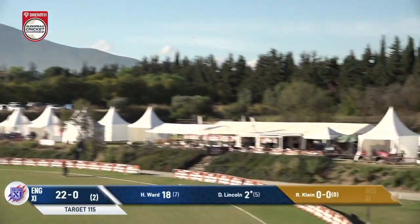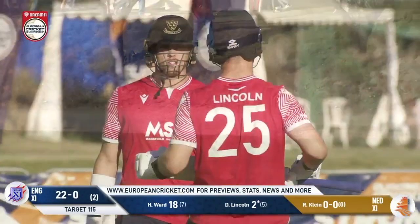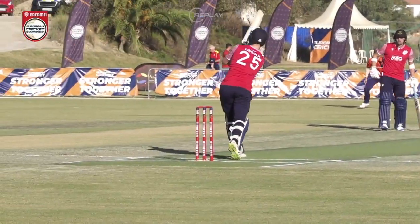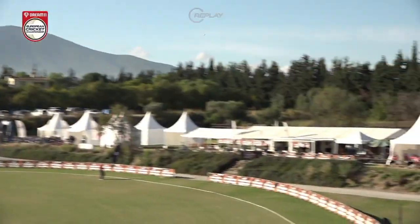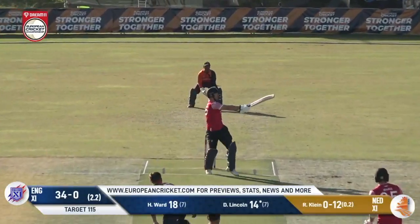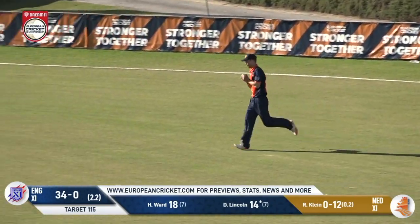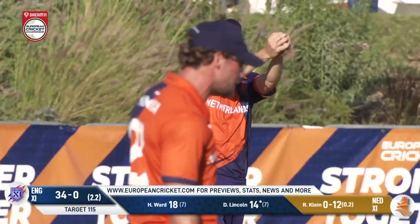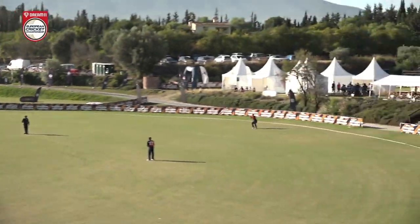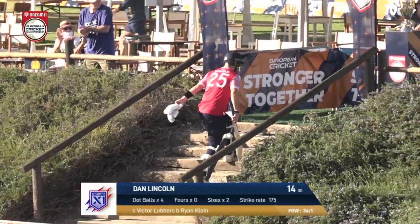Lincoln's very first ball is flicked away — what a shot! Using the pace of Klein, it was in the slot and that is gorgeously hit by Dan Lincoln — his first six. This is class. But then, a catching chance and Lincoln is out — straight to square leg. You can't believe what he's done. Victor Lubbers wasn't going to drop it — 34 for one.